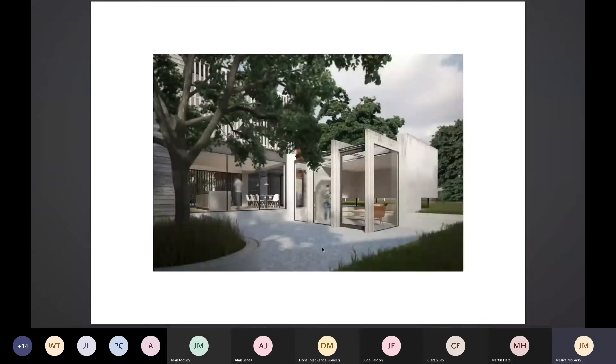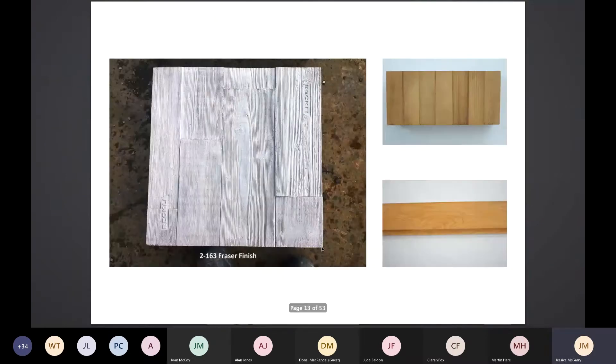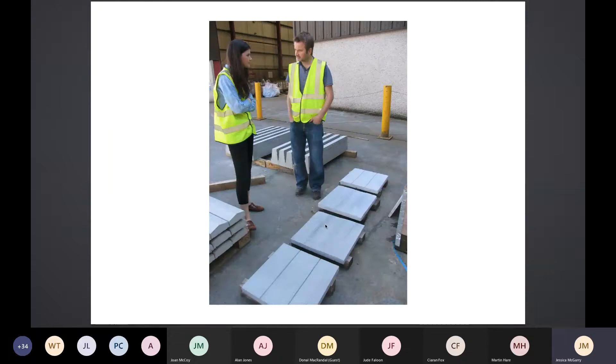We also had to design around the trees, which dictated a certain amount — we created little courtyards. One evening courtyard is all around an existing mulberry tree. We then started looking at materials with our clients and getting samples — you can see the board-marked concrete, the Iroko being used for the glulams and cladding. We got samples done up to look at different outcomes of the moulds and then chose one.